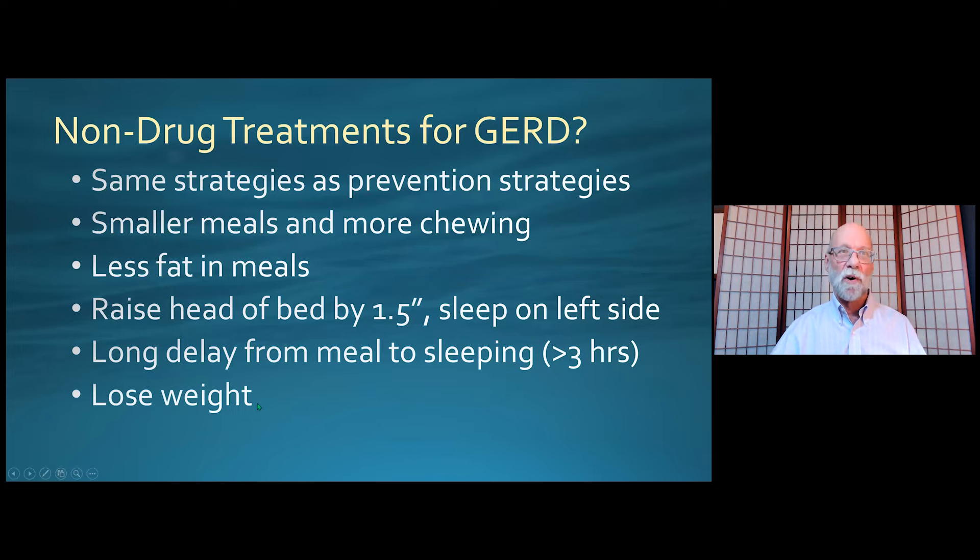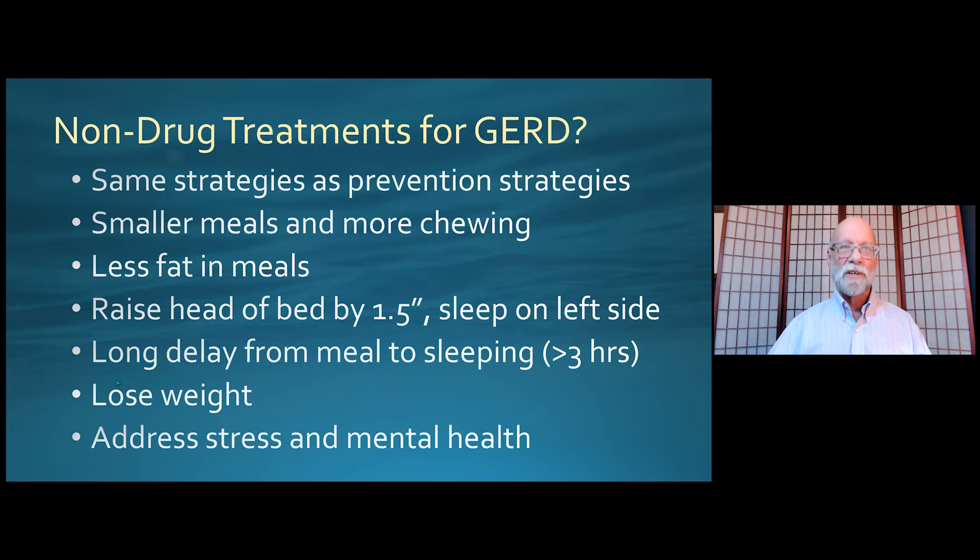Losing weight can be a really important part of treating GERD through multiple mechanisms. One is that weight gain creates a pro-inflammatory environment within our body, reflected in the irritability of the esophagus. The other mechanism is that with more belly fat there is increased pressure in the abdomen, pushing on the stomach when it's full and increasing the likelihood that it will splash upward. I think it is important to address stress and mental health as part of the treatment of GERD — we often skip this step, but it's important not only because it can have a big impact on GERD symptoms, but because it's also impacting other conditions.